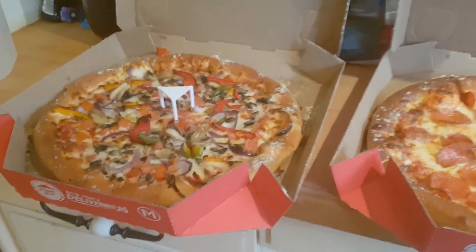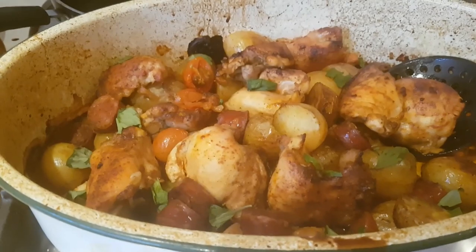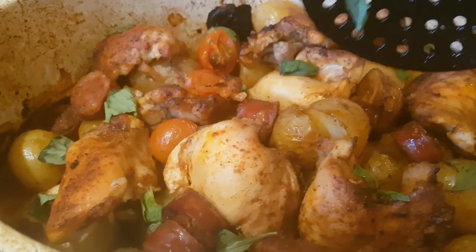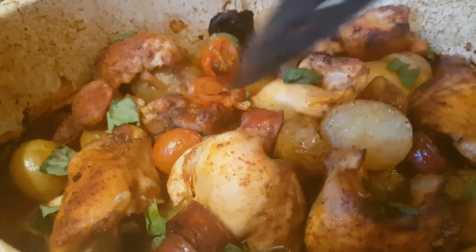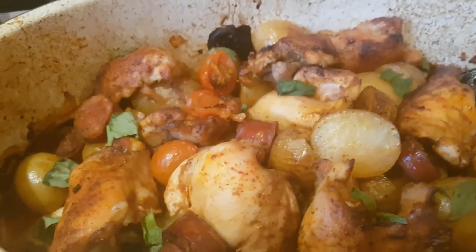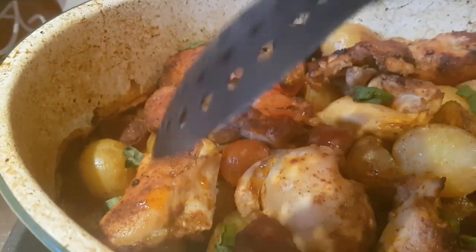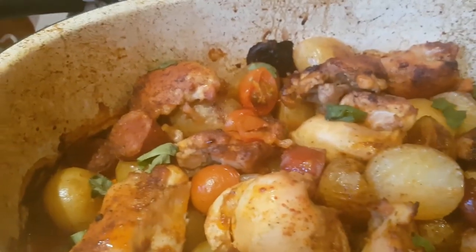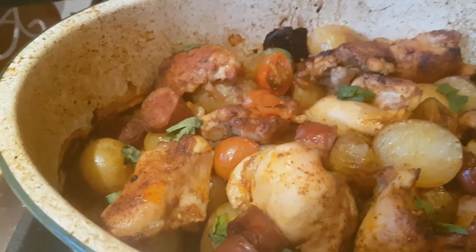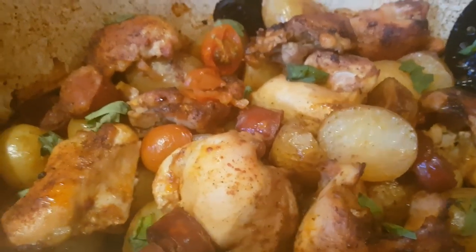Hi everybody, it's Saturday evening and we've got a combination of things. If you've ever had tapas, one of my favorite dishes is patatas bravas — little potatoes roasted with tomatoes and sometimes chorizo. I've done that because I fancied that flavor profile, but I've also added skinless boneless chicken thigh fillets coated with a little paprika. I sprinkled everything with olive oil and roasted it in the oven — the potatoes and chicken for about half an hour first.